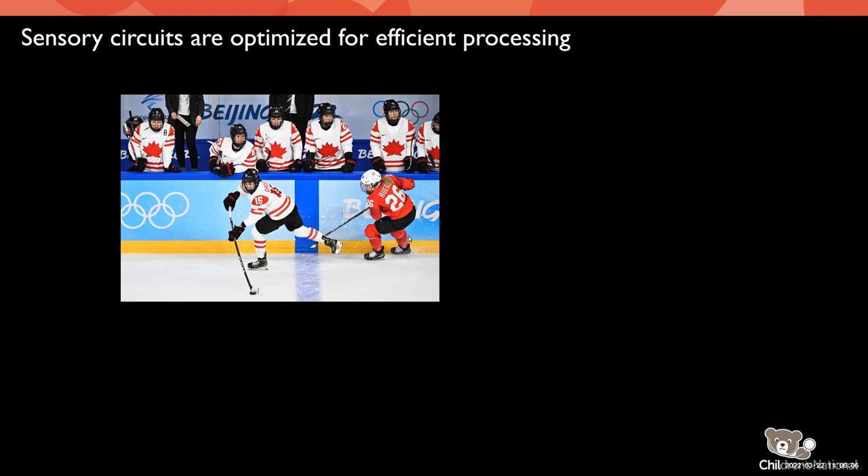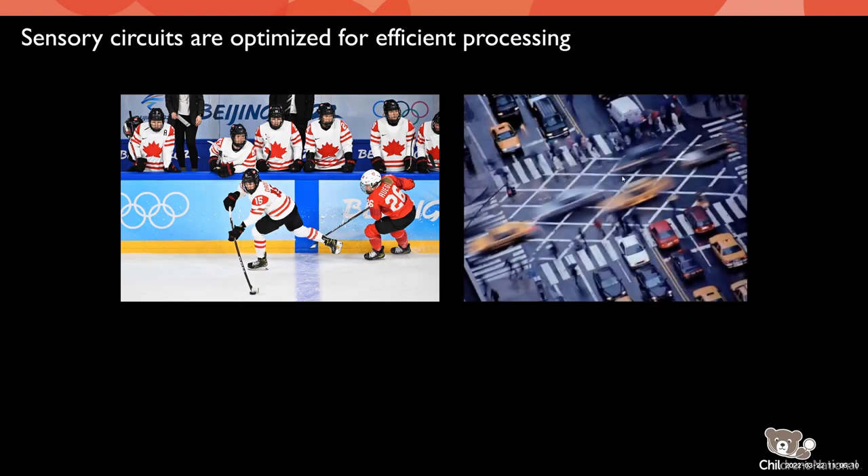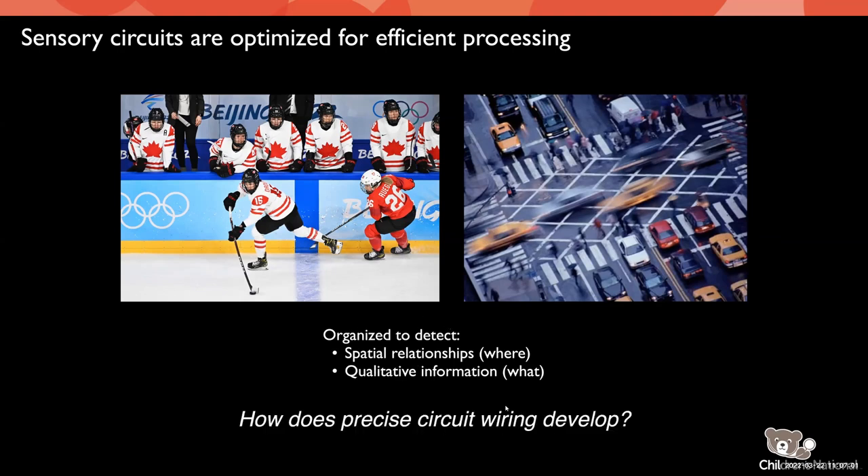This isn't limited to elite athletes — we do this every day as we navigate the world. Every time you cross an intersection, you have to take in a lot of information pretty quickly to get across safely. The way I think about these sensory circuits is that there are two main things we need to extract from the world to navigate correctly: spatial relationships — where things are in space — and qualitative information — what things are. My lab is interested in understanding how circuits are organized to detect these and what are the developmental mechanisms by which this precise circuit wiring is established.